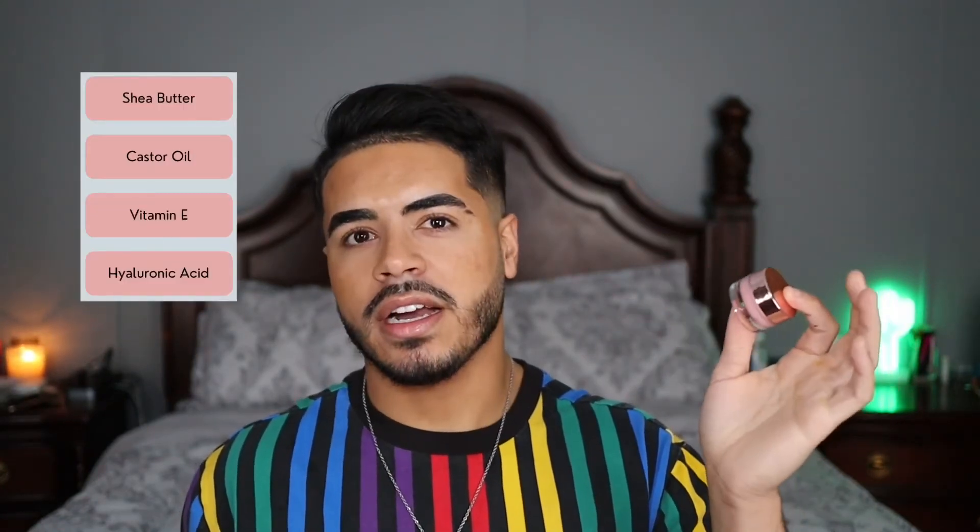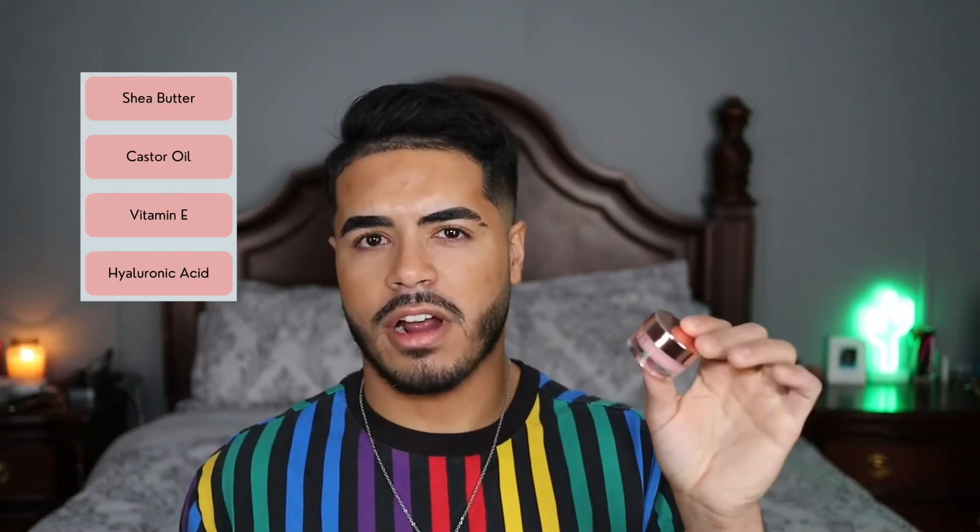Another moisturizing lip product I really like at the drugstore is the Milani Rose Butter Lip Mask — my favorite drugstore lip product. It moisturizes really well and stays on throughout the night. Unfortunately it is a little bit sticky in texture — not overly sticky like a lip gloss, but you'll definitely feel that stickiness if you smack your lips together. It's also pretty fragranced with a strong rose scent that persists a little throughout the night, so if you're sensitive to scents this might not be a good option. Standout ingredients include shea butter, castor oil, vitamin E, and hyaluronic acid.